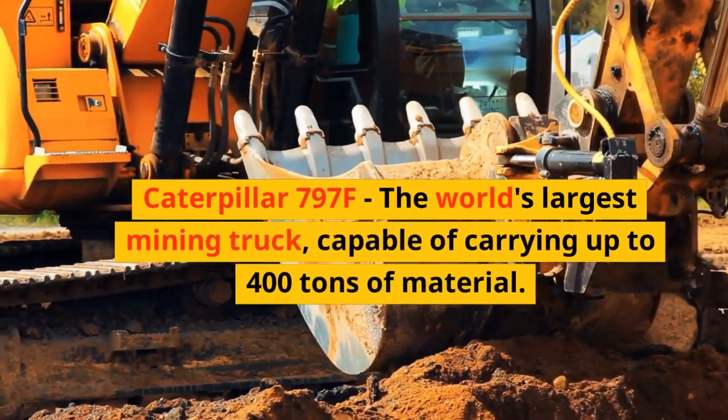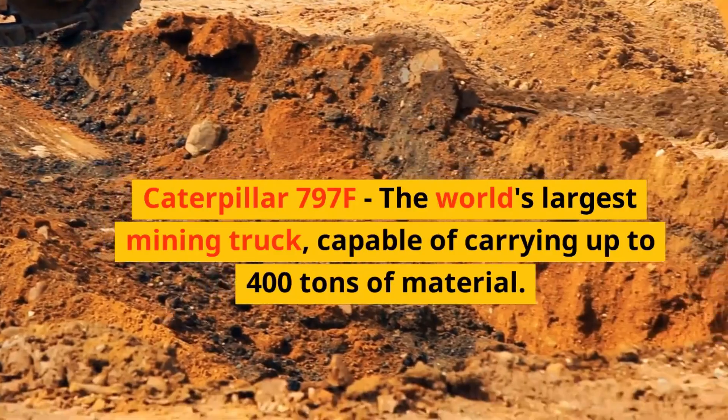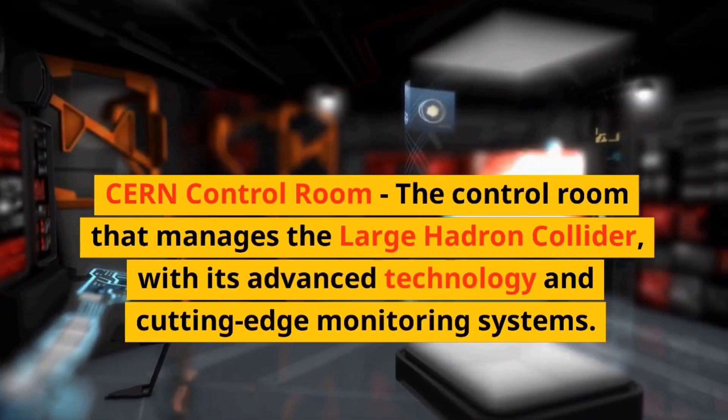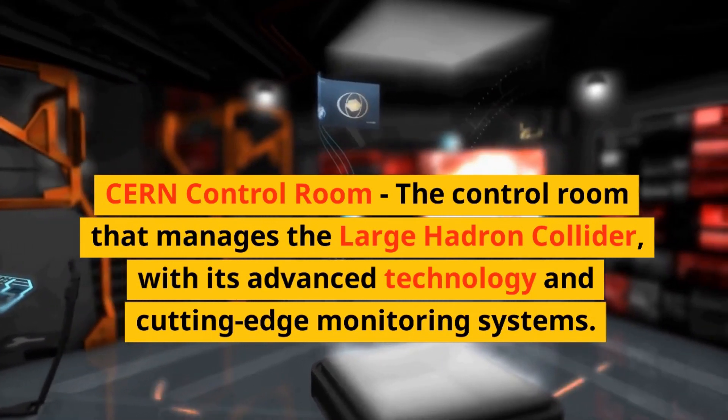Caterpillar 797F, the world's largest mining truck, capable of carrying up to 400 tons of material. CERN Control Room, the control room that manages the Large Hadron Collider, with its advanced technology and cutting-edge monitoring systems.